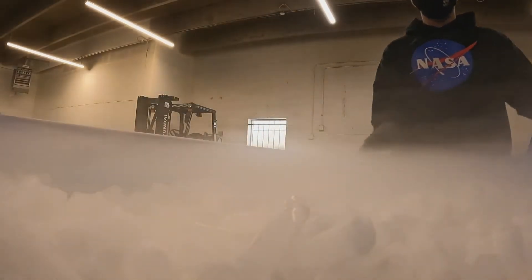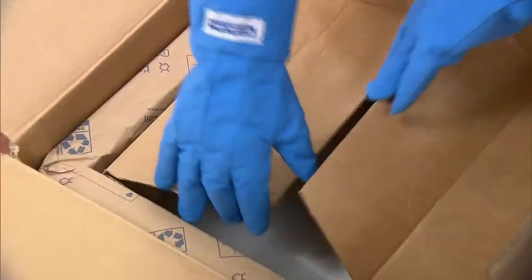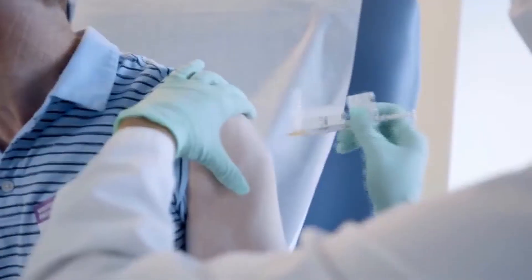Two words that you may have heard used together but don't know very much about: dry ice — something now very much in demand. You might call this liquid gold. Dry ice is what greases the system to deliver the COVID Pfizer vaccine from the manufacturer to your arm.